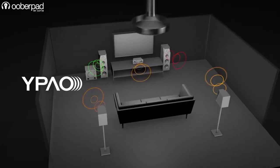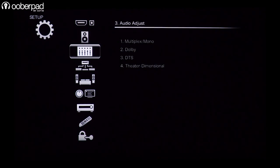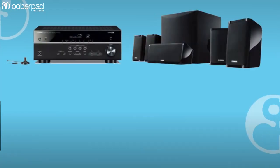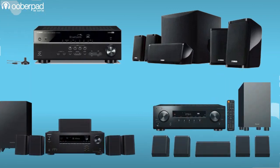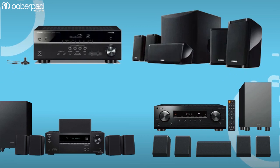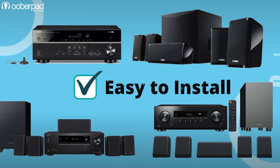All three packages integrate proprietary calibration technologies and on-screen instructions for easy installation. All in all, the Onkyo HT-S3910B, Pioneer HT-P076 and the Yamaha Y-HT3072IN are ideal for cinephiles, movie buffs and gamers looking for a compact, affordable, easy-to-install 5.1-channel surround sound package.